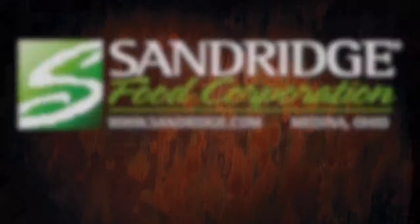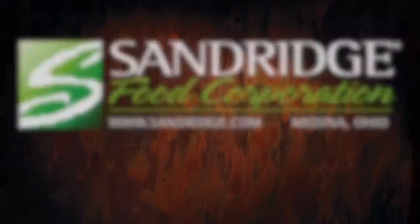The HPP machine is an exciting example of how Sandridge Food Corporation lives up to our motto, where culinary and industry come together. And the proof is in our premium food products. For more information on Sandridge Food Corporation, please visit Sandridge.com.